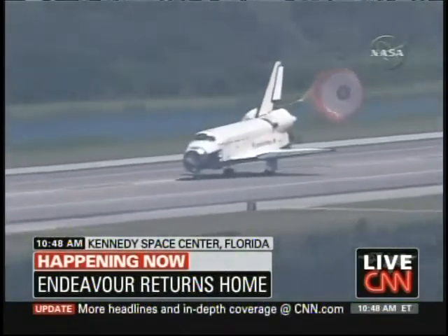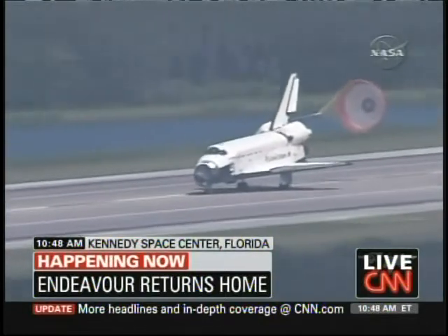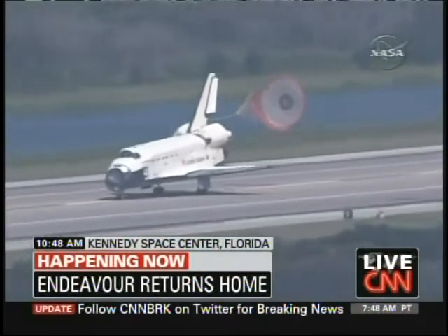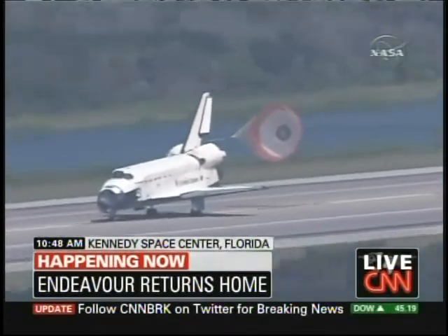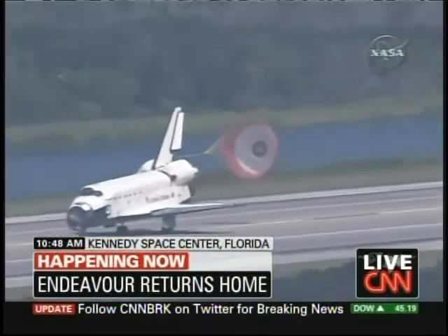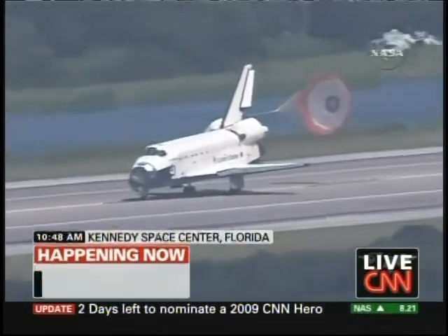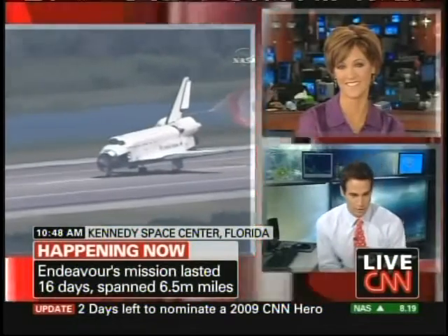Endeavour rolling out on runway 1-5 at the Kennedy Space Center, wrapping up a 6.5 million-mile mission. Wow. How gorgeous is that? It's perfect. It's the first landing at the Kennedy Space Center — I never get tired of that or the launch. It's a little bit more dramatic, but that certainly takes your breath away as well.